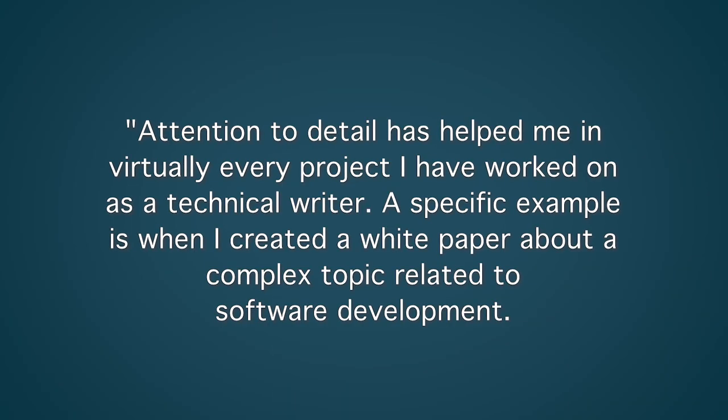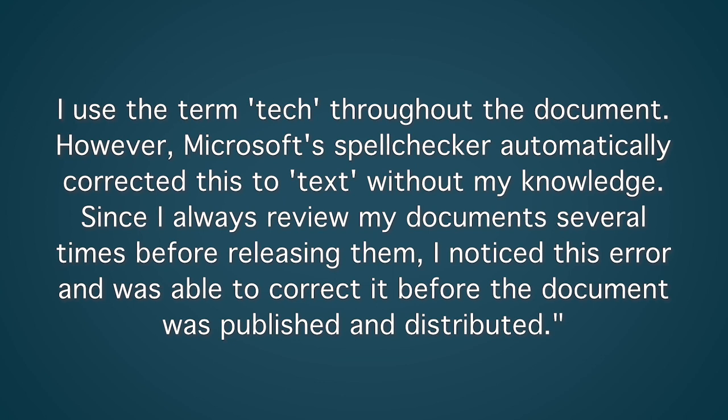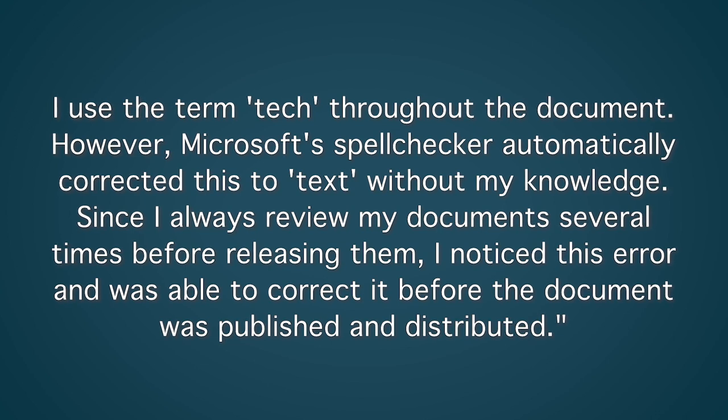Attention to detail has helped me in virtually every project I've worked on as a technical writer. A specific example is when I created a white paper about a complex topic related to software development. I used the term 'tech' throughout the document; however, Microsoft's spell checker automatically corrected this to 'text' without my knowledge. Since I always review my documents several times before releasing them, I noticed this error and was able to correct it before the document was published and distributed.